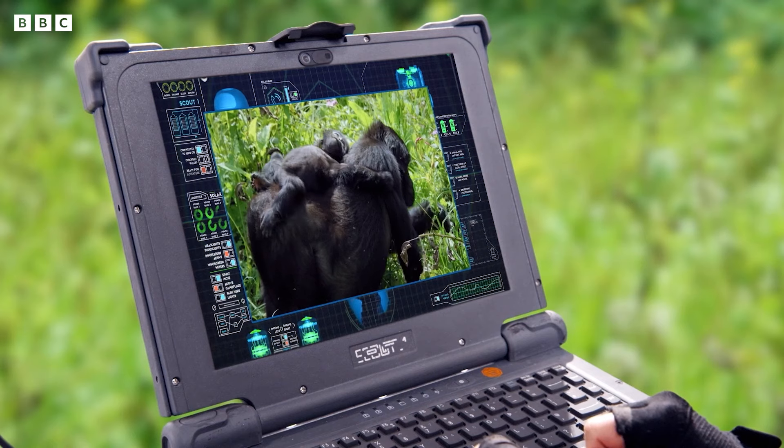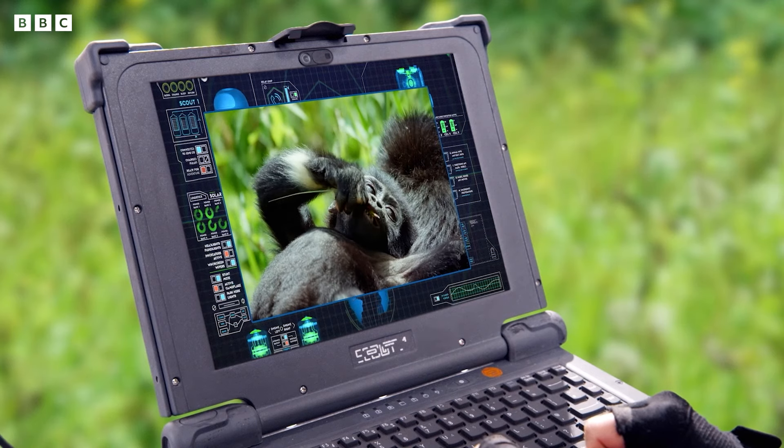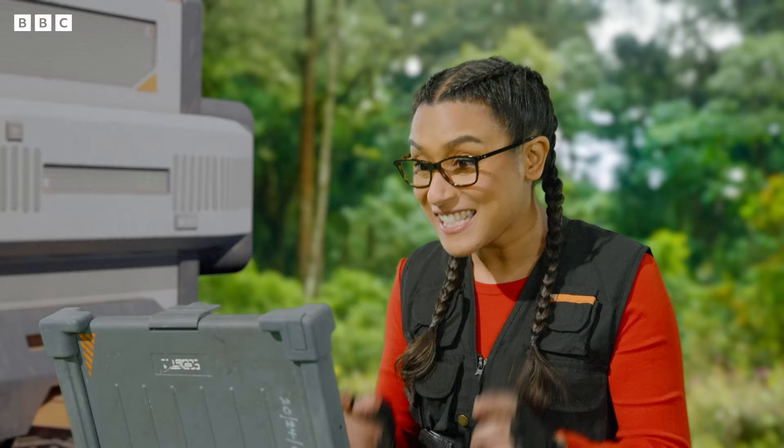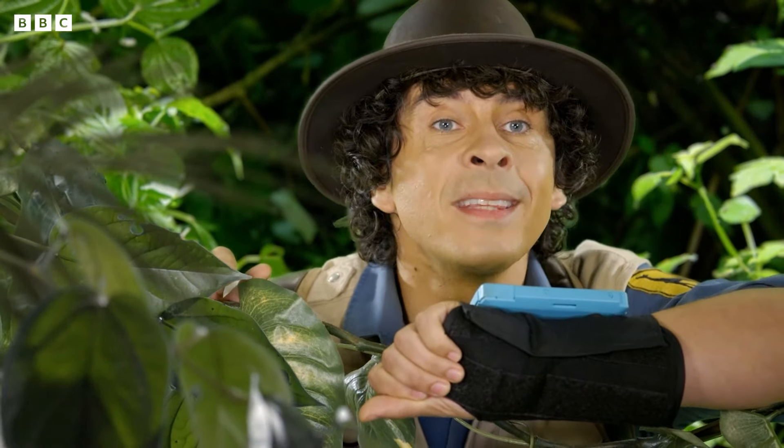Oh wow, well done Andy. It's so cute! And I can see the band of white fur around its wrist — that's definitely the right one. It looks in tip-top condition.